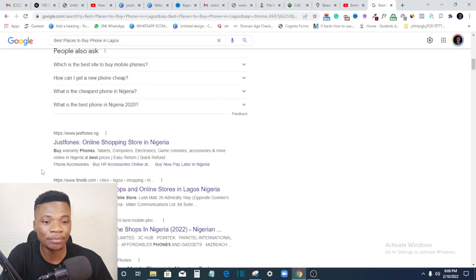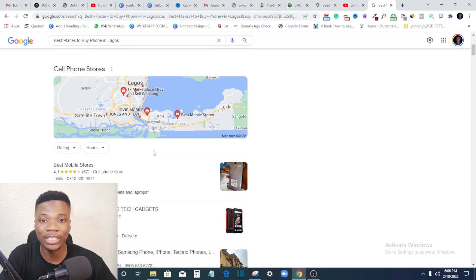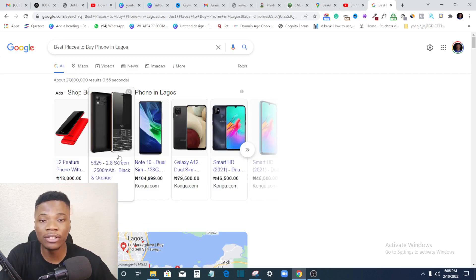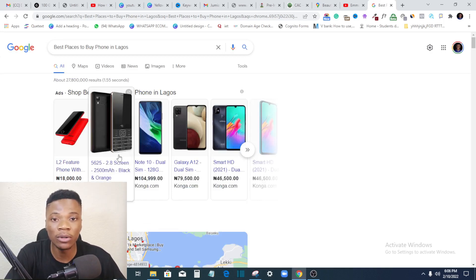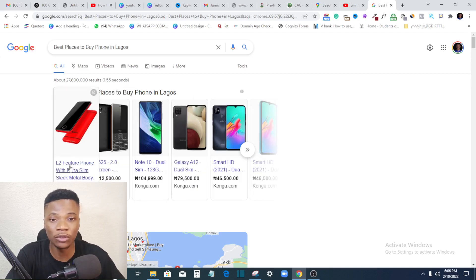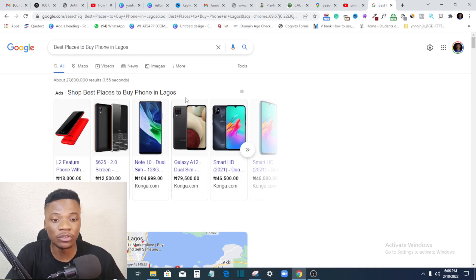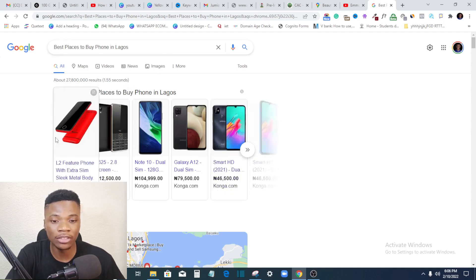Google My Business listings appear even before websites and blog posts — that's the importance of having your business listed on Google. You get to enjoy billions of searches that happen on Google every day. So if you have a business with a physical location, whether service-based or product-based, it's very important you have it listed. If you don't have this right now, you are missing out and leaving business to competitors who do.